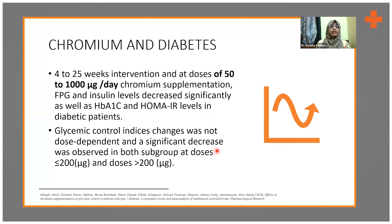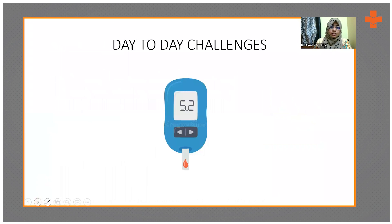Chromium, at around 50 to 1000 micrograms per day, has shown a good decrease in A1C levels and insulin resistance levels in diabetic patients. Rather than recommending it as a separate single supplement, supplementing through diet should be the primary goal — the focus should be on food first rather than pushing pills.